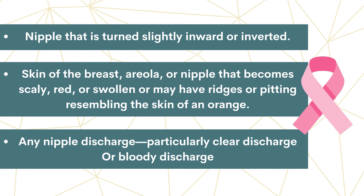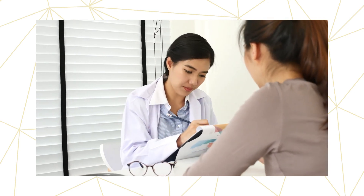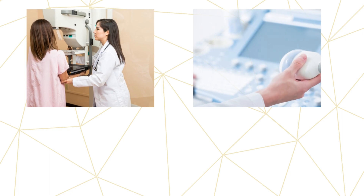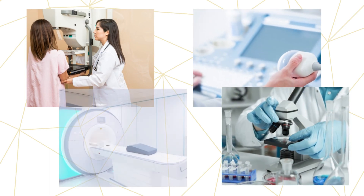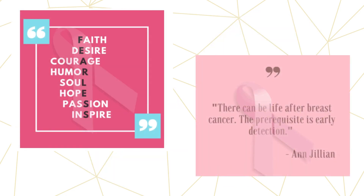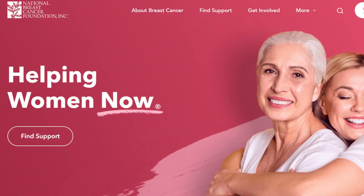Breast cancer can't usually be prevented, but you can detect breast cancer earlier by talking to your healthcare professional. This can be diagnosed through multiple tests, including a mammogram, ultrasound, MRI, and biopsy. For more information, you can visit www.nationalbreastcancer.org. Thank you for watching.